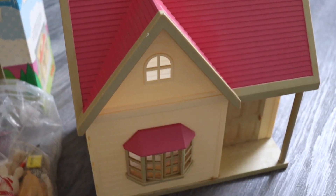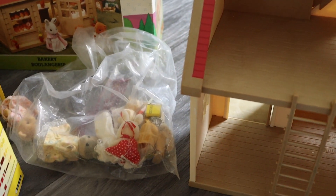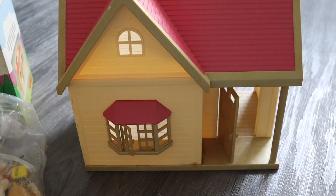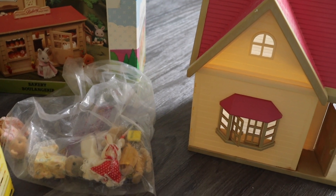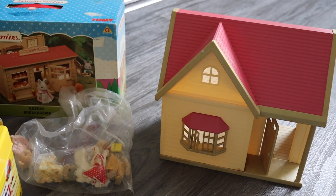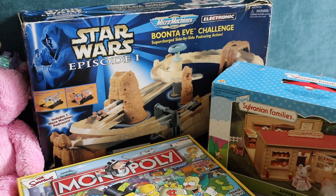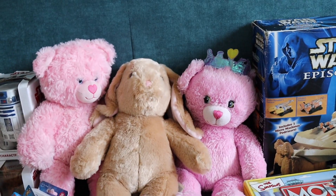At the second car boot I went to, I found this Sylvanian Families house — it's empty — and that was £2, which is much more reasonable. These don't sell for a great deal on their own, but if you bundle them with figures and furniture they go for a lot more. I'll put it to one side and maybe bundle it with the bakery or with other figures I find. I do want to keep picking up Sylvanian Families stuff — it sells really well, especially the more vintage pieces, and you do occasionally see it at car boots. This was the first week I'd seen people selling it.